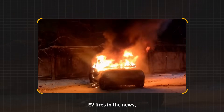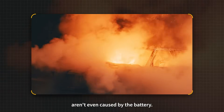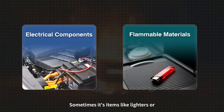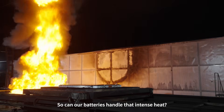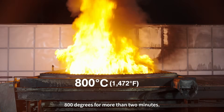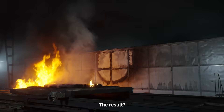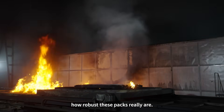You might have seen reports of EV fires in the news, but a lot of those fires aren't even caused by the battery — sometimes it's items like lighters or cosmetics inside the car that start the fire. So can our batteries handle that intense heat? We expose them to fire at 800 degrees for more than two minutes. The result: no fire, no explosion — just more proof of how robust these packs really are.